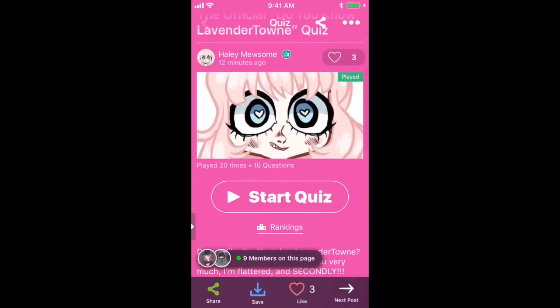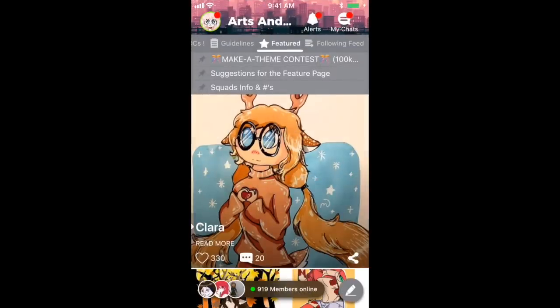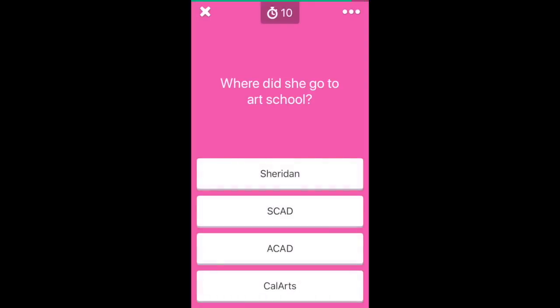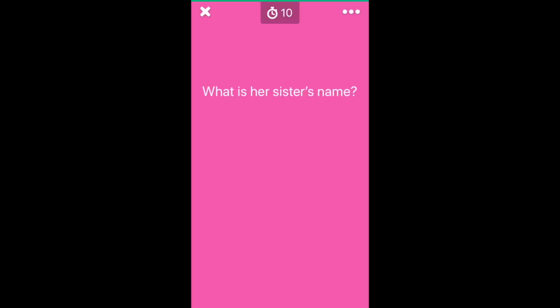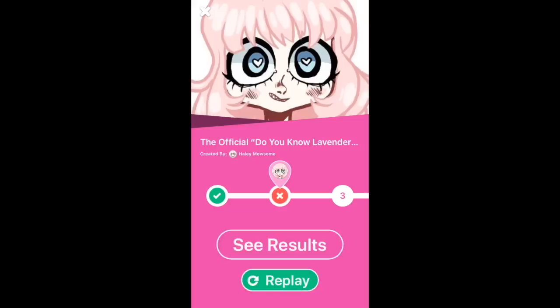They actually asked me to make an official LavenderTown quiz on the Arts and OCs Amino, and I thought that sounded really fun, so I have a very challenging quiz for you guys. If you get a top score on it, you can actually get a shout out from me on my Twitter. I tried to make sure every question had the answer somewhere in my videos, so it's not guesswork. The link to the Amino is in the description box.